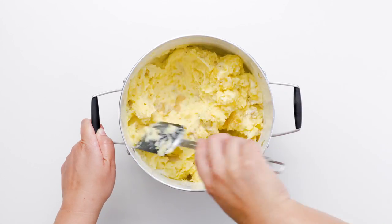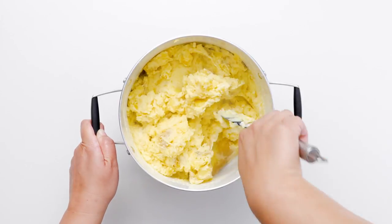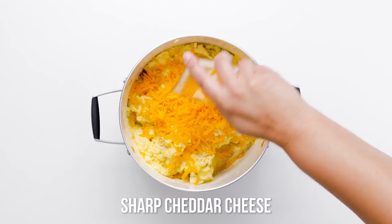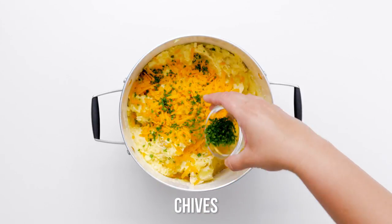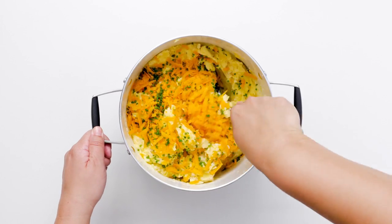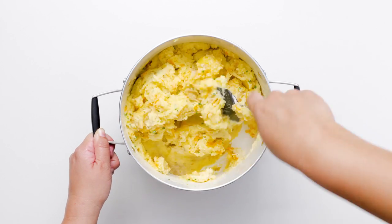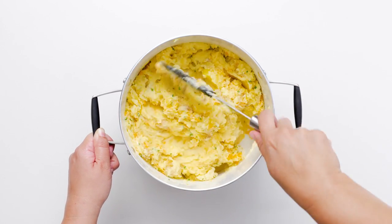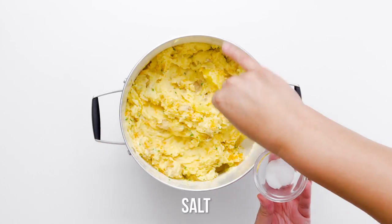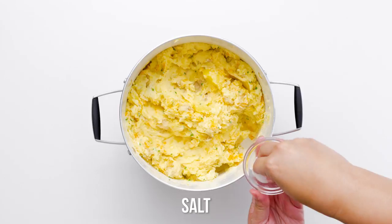As long as we're talking potatoes — while Yukon Golds are perfect for mashing, russets are a whole other ballgame. With their drier flesh and thicker skin, they're ideal for french fries and bakers. And those beautiful little red potatoes, also known as new potatoes, have a smooth, moist flesh that works well in potato salads and soups. They're also delicious and pretty when roasted.